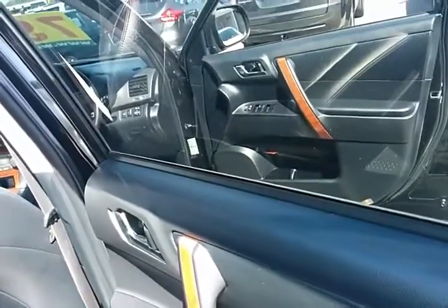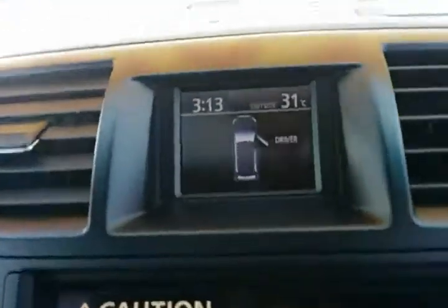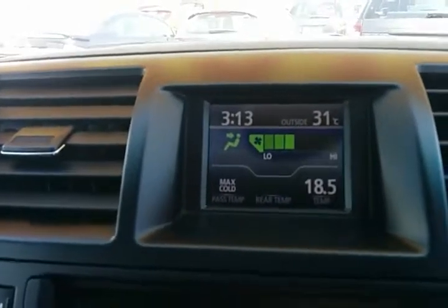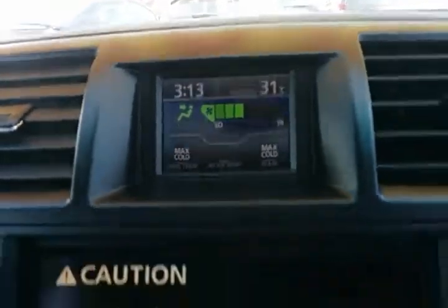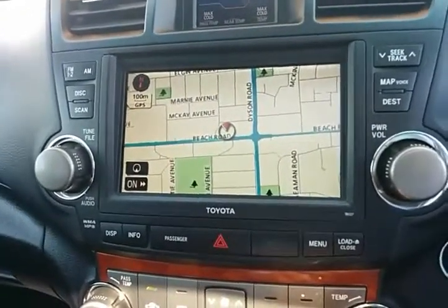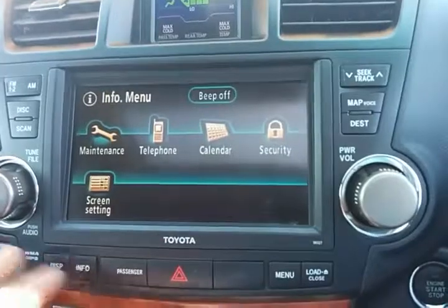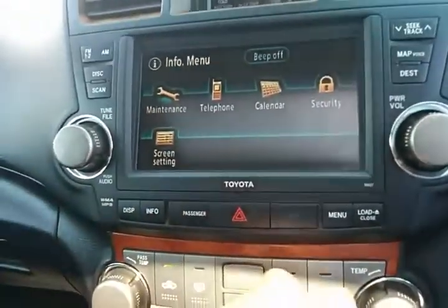Chrome trim on the door handles and wood grain detailing really sets this car off as a top-of-the-range vehicle. The main screen at the top gives you a quite descriptive display of what the vehicle is doing — it also shows your climate control, so the left-hand side can be set to maximum cold and the right-hand (driver's) side to a different temperature, plus the outside temperature and clock. Underneath that you've got the main premium sound audio unit where you can also incorporate navigation, change your information, view your maintenance schedule, phone security, calendar and different settings.